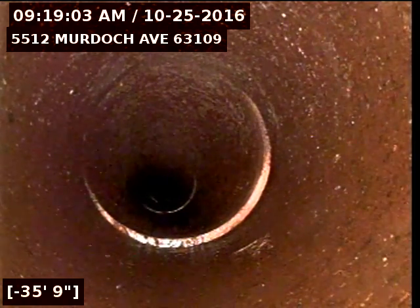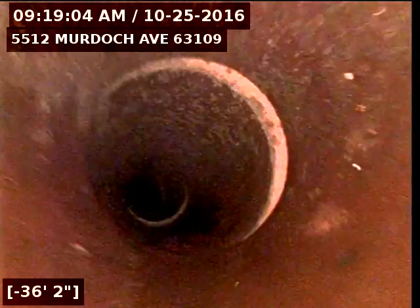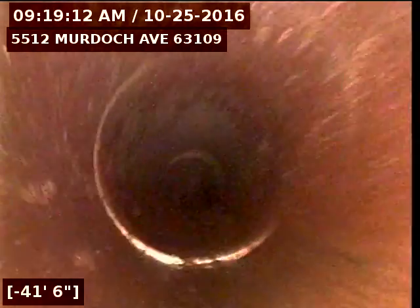Again, we're doing a camera inspection of the sewer lateral from the yard trap to the main. The connection at the main is broken. The rest of the line appears to be in good shape.